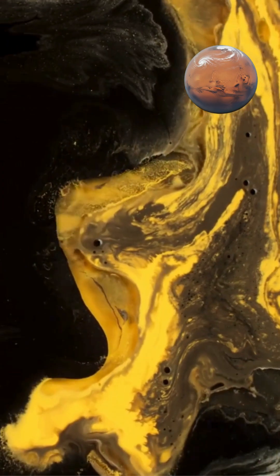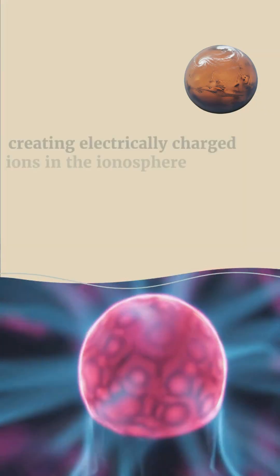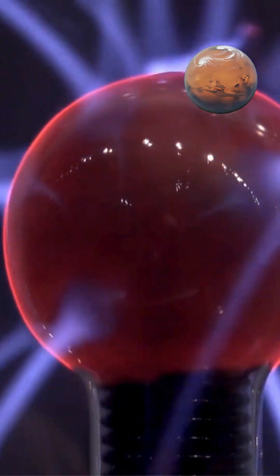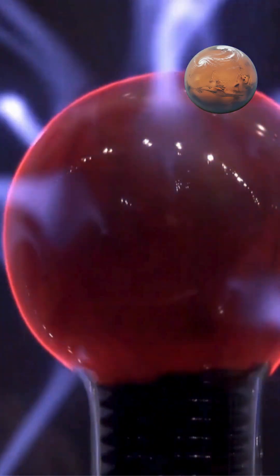Ultraviolet light from the sun excites gases in Venus's outermost atmosphere, creating electrically charged ions in the ionosphere. This process contributes to light interaction and atmospheric dynamics on this mysterious world.